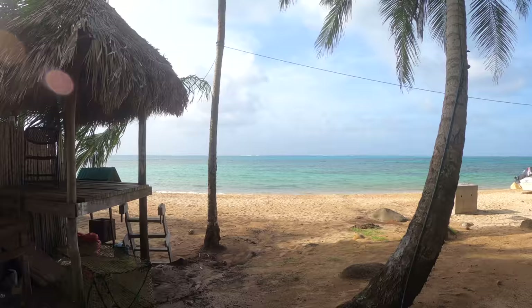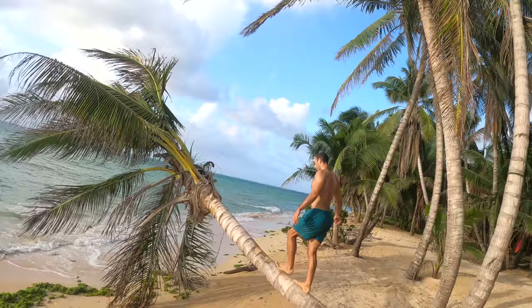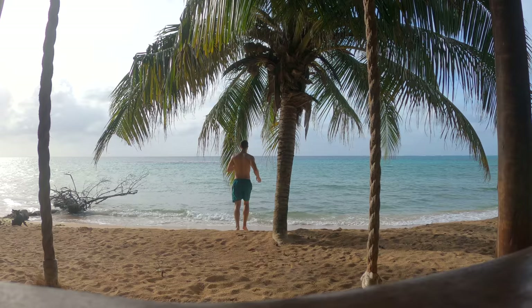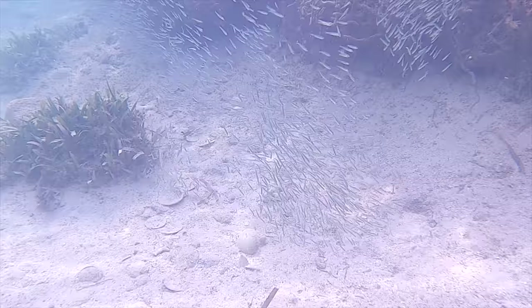I have made it here to Otto Beach and there is not a soul in sight, and the water is so inviting. So I am going to go jump in, cool off, and see if we can see some fish. That was a nice little snorkel, and what made it even better is that I am the only one on the beach. I am going to head back into town because I am waking up very early tomorrow morning to go scuba diving, and I am hoping to see some sharks.